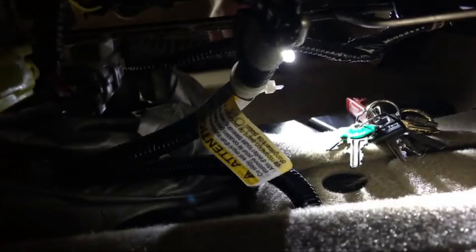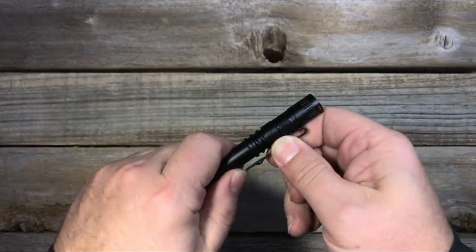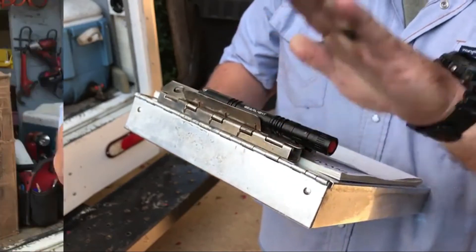Carry this mini flashlight with you wherever you travel. The pocket clip easily connects to your belt, bag, binder, shirt, or pants pocket. These flashlights are excellent as penlights for police, penlights for nurses, or repair lights for mechanics.